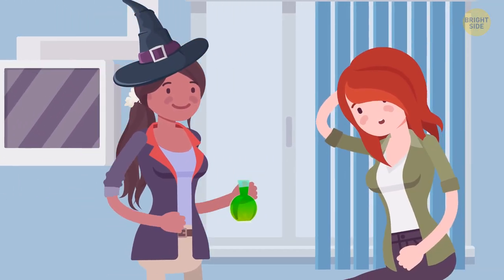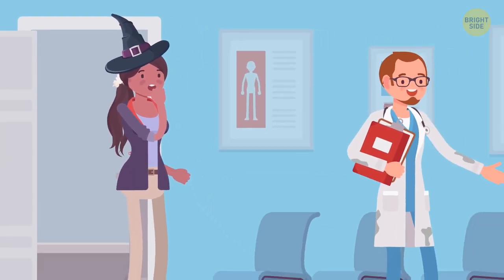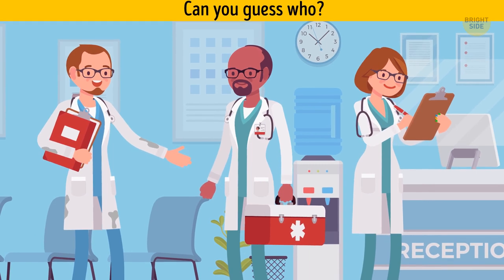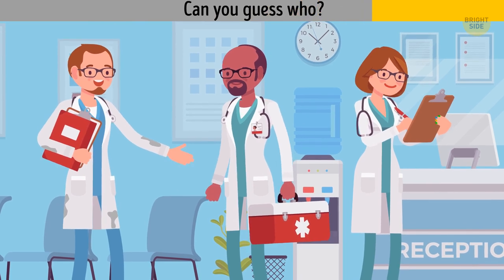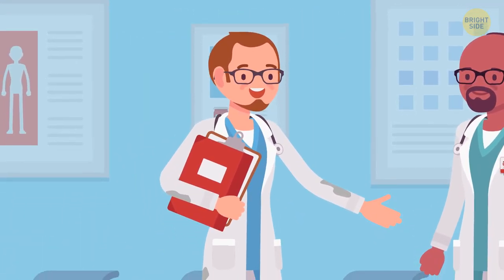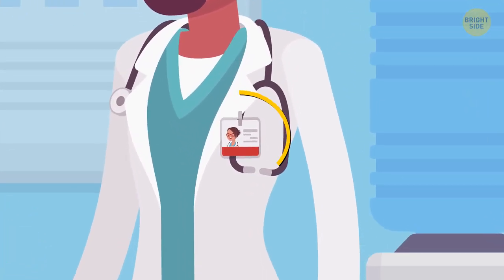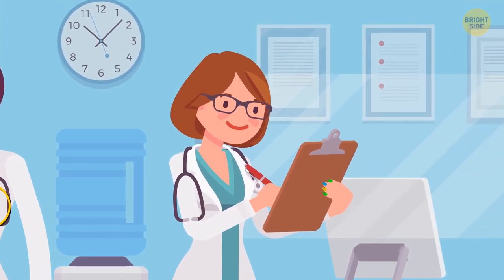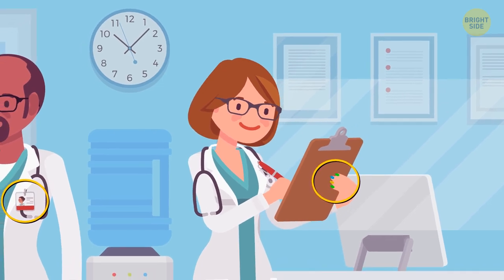Maya is visiting Sandra in the hospital. She gives her the magic potion and Sandra gets well immediately. On the way back, Maya meets three doctors in the lobby, but only one of them isn't fake. The first doctor is wearing a dirty coat, but it doesn't prove that he's fake. Meanwhile, the handsome bearded doctor has a picture of a woman on his badge, which means he had stolen someone else's pass. And the third person is wearing colorful nail extensions, which is against common sanitary rules, so she can't be a doctor.